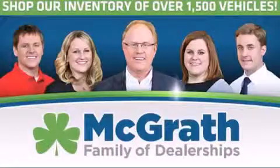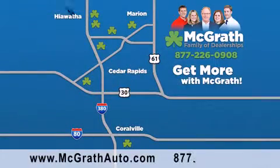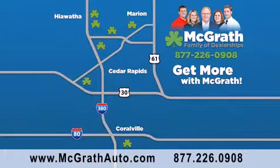Thank you for viewing this video brought to you by the McGrath family of dealerships. We have thousands of vehicles to choose from all in the Cedar Rapids, Iowa City corridor area. Visit our website at McGrathAuto.com or call one of our seven dealerships. We look forward to serving you.